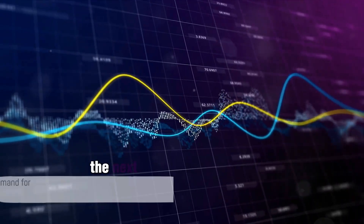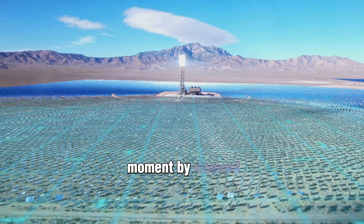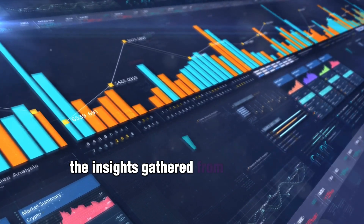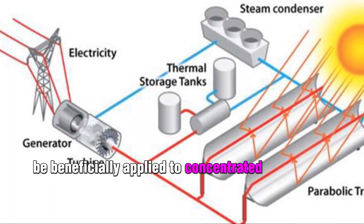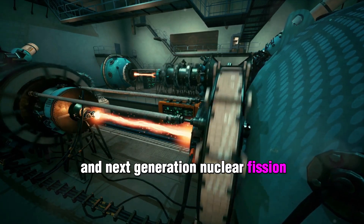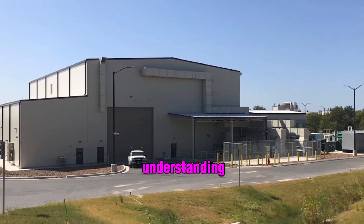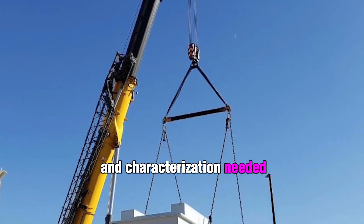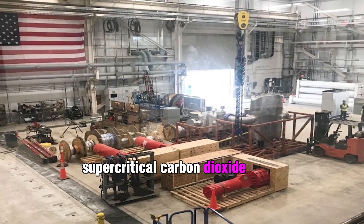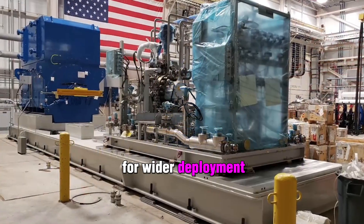Once the turbine is running, the next challenge is balancing the load on the grid, matching output moment by moment to fluctuating electricity demand. The insights gathered from this process can be beneficially applied to concentrated solar plants, industrial waste heat, and next-generation nuclear fission and fusion power plants. The project will provide the technical understanding and characterization needed for larger-scale supercritical CO2 power conversion systems and help lay the groundwork for wider deployment.